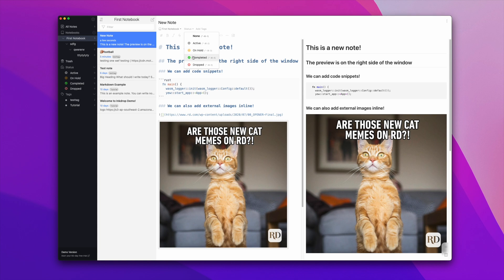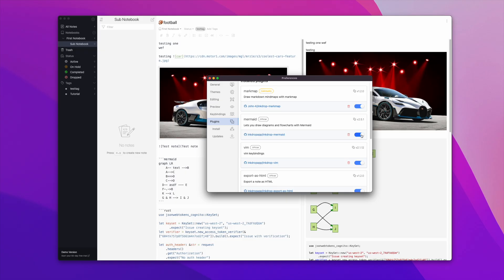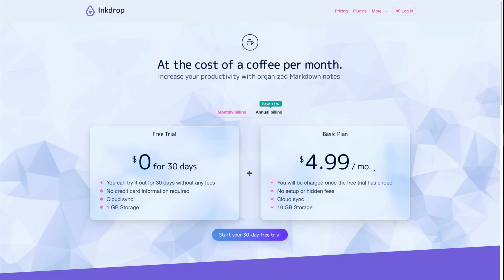You have to filter by status to see completed or dropped notes, which lets you focus your notes pane on what's immediately relevant. Inkdrop has a plugin infrastructure including a Vim plugin, so you can get Vim keystrokes within notes. Combined with all the keyboard shortcuts Inkdrop supports out of the box, you can get a really nice mouse-free experience. Inkdrop has a 30-day free trial, then it's $4.99 a month.